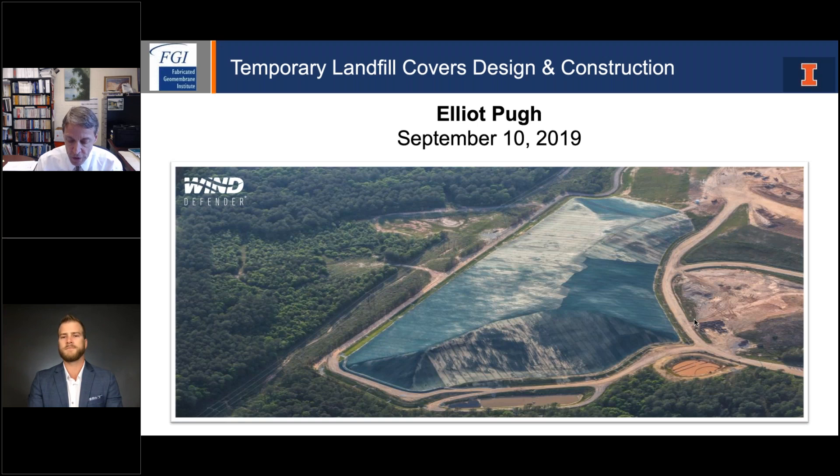Today's webinar speaker is Elliot Pugh of Wind Defender LLC, giving his webinar from Pottsville, Pennsylvania. Elliot received his bachelor's degree in civil engineering from Widener University near Philadelphia and began working as a project manager and estimator for a general contractor focused on landfill construction. Elliot has spent the last seven years in the landfill industry and is currently the sales manager for Wind Defender LLC, a geosynthetics company focused on exposed geomembrane cover systems. It is great Elliot squeezed us into his busy schedule to give our September 2019 webinar titled Temporary Landfill Covers Design and Construction.